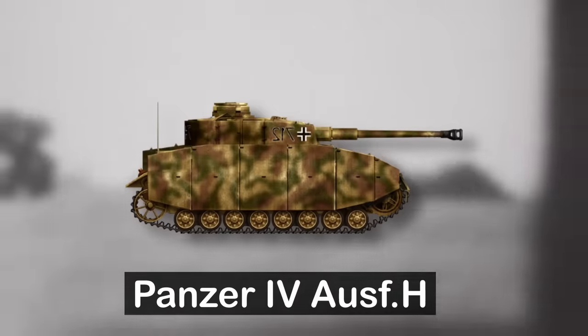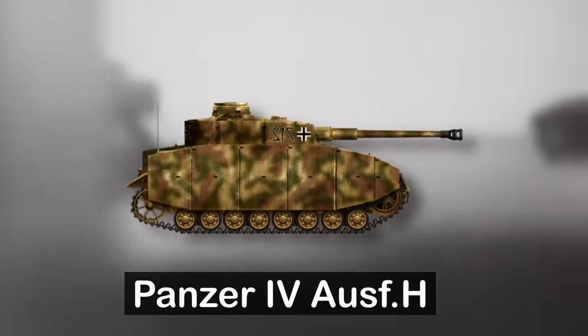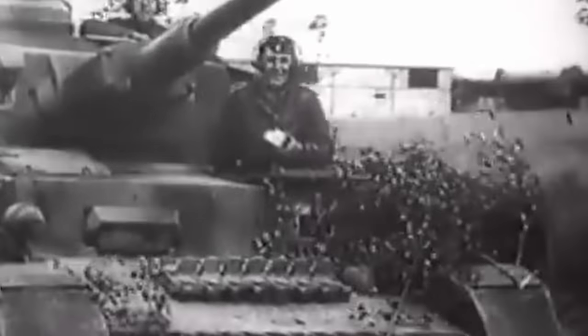The H version would be known as the main and most commonly used, with some 3,700 produced. It included improvements to the cupola, a mount for an additional MG34 for anti-aircraft defense, improved communication equipment, improvements to the engine, and the addition of Zimmerit paste.